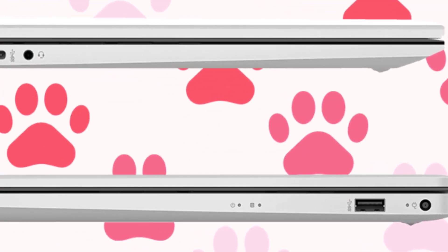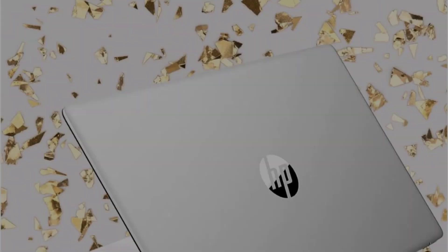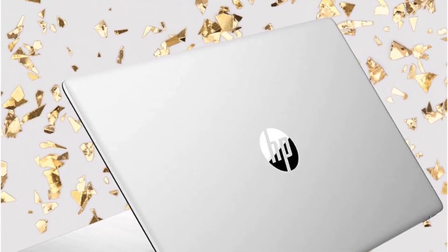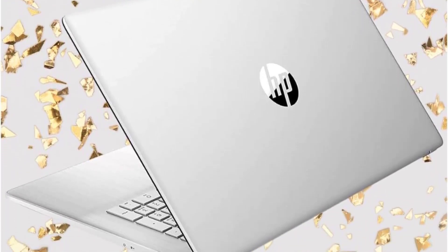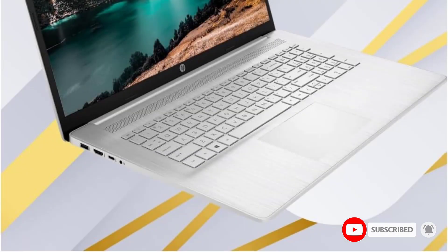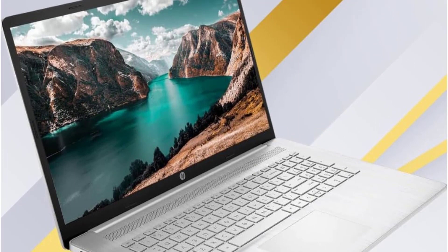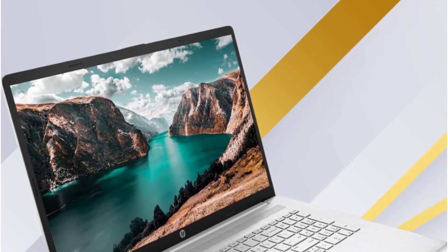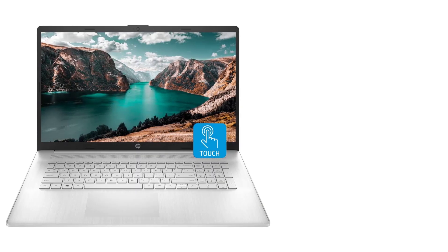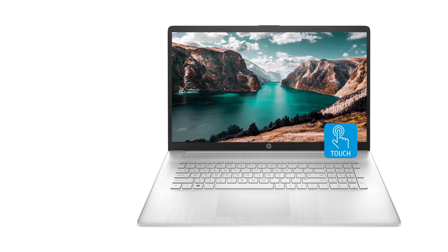Processor: 12th Gen Intel Core i7-1255U, 10 cores, 12 threads, 12MB L3 Smart Cache, base frequency at 1.2GHz, up to 4.7GHz Max Turbo Frequency, with Intel Iris Xe Graphics. Display: 17.3-inch diagonal, HD Plus, 1600x900, Touchscreen, Narrow Bezel, Bright View.